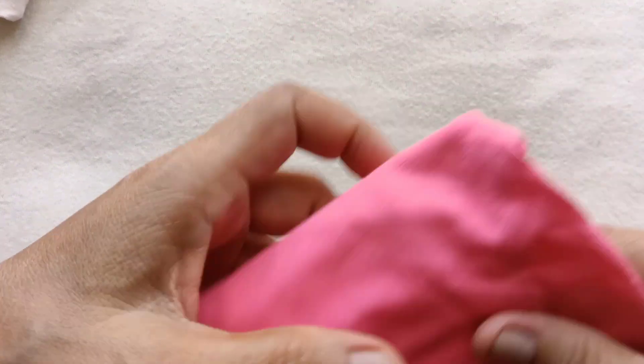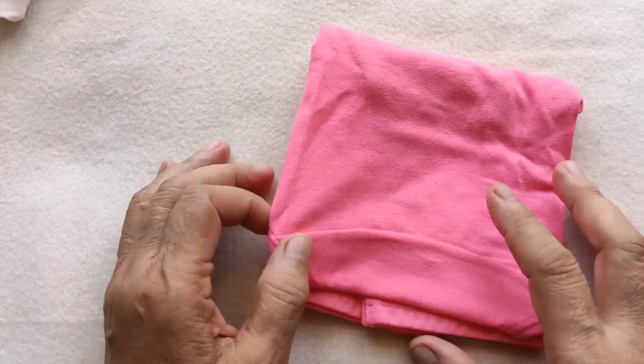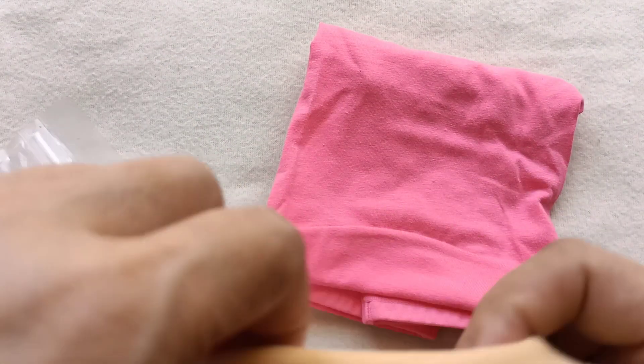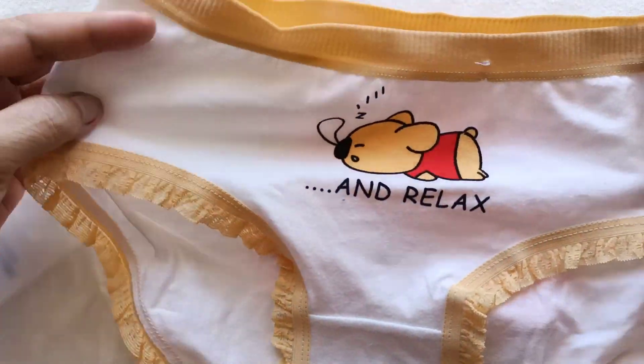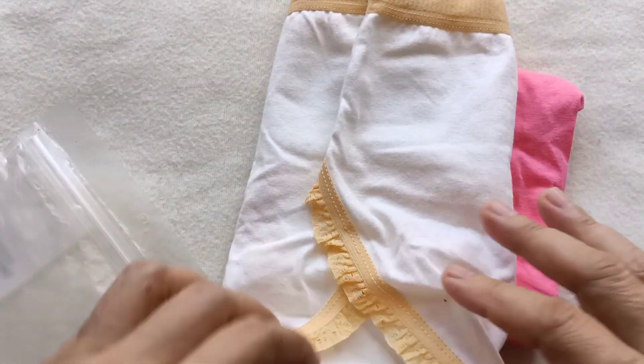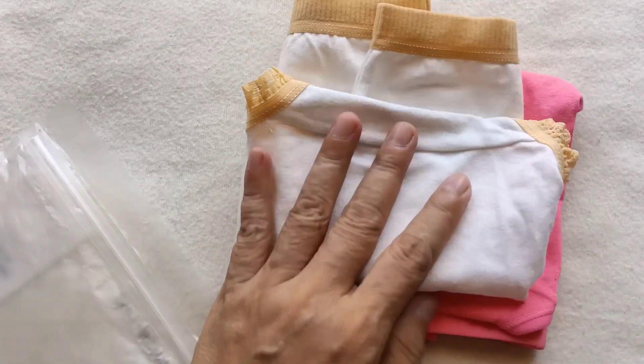So hanggang dyan po ang ating haul and review for this panty — conservative panty. This is affordable po, kayang-kaya sa bulsa po. So thank you for watching, bye!